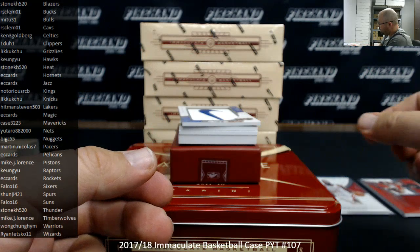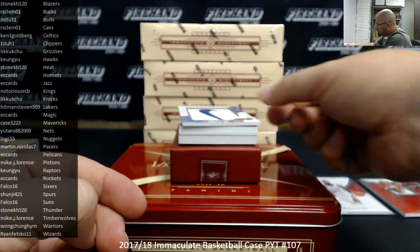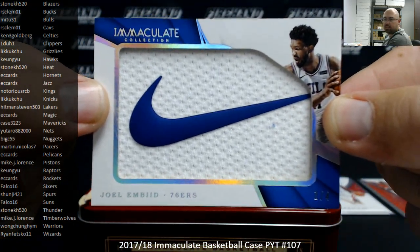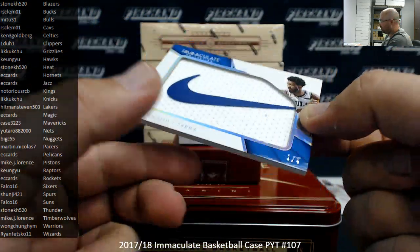Oh, this is a nice jumbo swatch — number 1 out of 4, Joel Embiid. Sixers going to Falco 16.